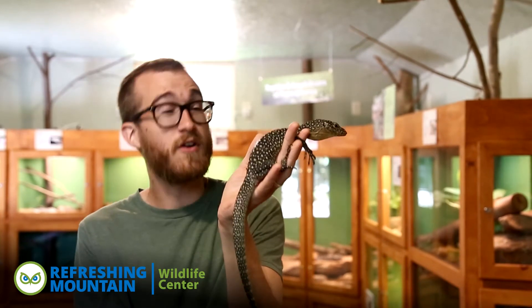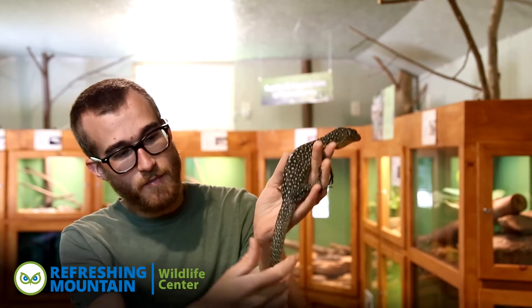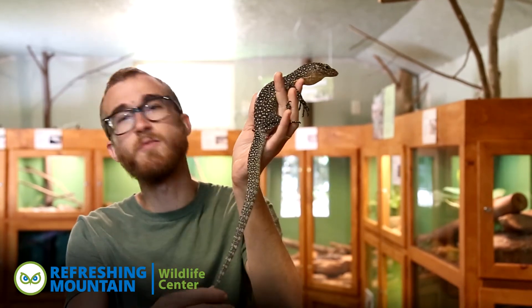Mangrove monitors get to be about 3 to 4 feet long, so he's still got plenty of growing to do. There's a subspecies of mangrove monitor called the blue tail monitor, which is amazing. It looks kind of just like this, except the bottom half of its tail is a beautiful blue coloration.